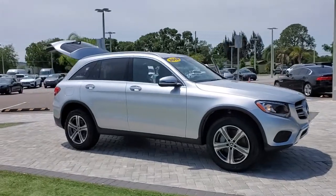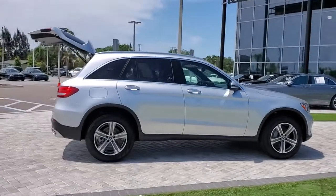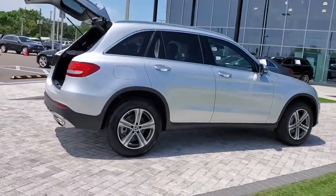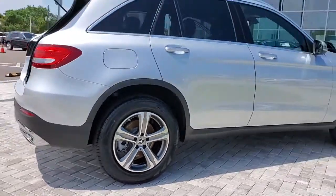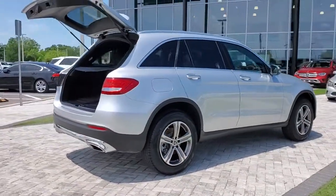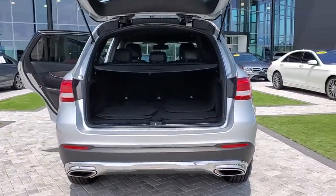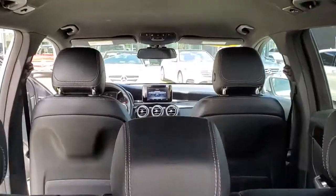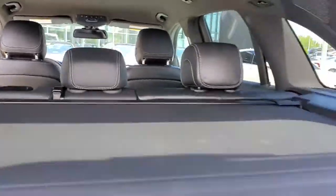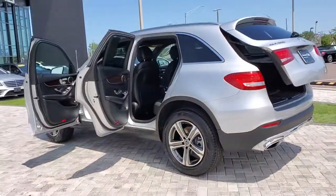Hop into the 2018 Mercedes-Benz GLC. This vehicle is an outstanding buy with fewer than 45,000 miles on the odometer. Take a closer look at this Mercedes GLC 300, the sensuously styled SUV that's tailored to fit your lifestyle and designed to exceed your expectations for excellence. Versatility and assertive performance blend with fine materials and the latest tech to create a truly delightful driving experience.